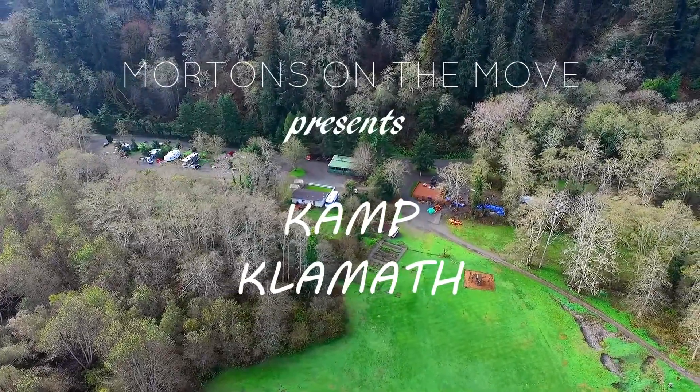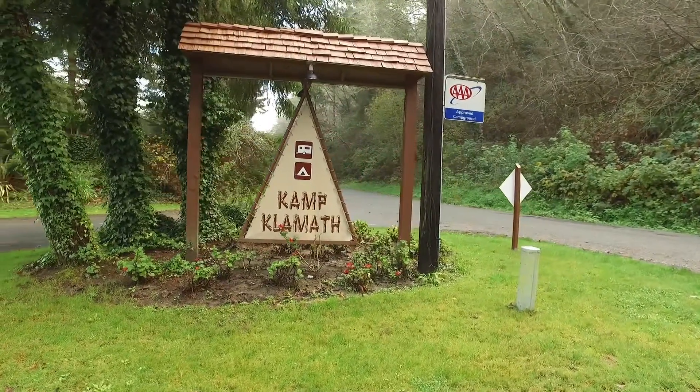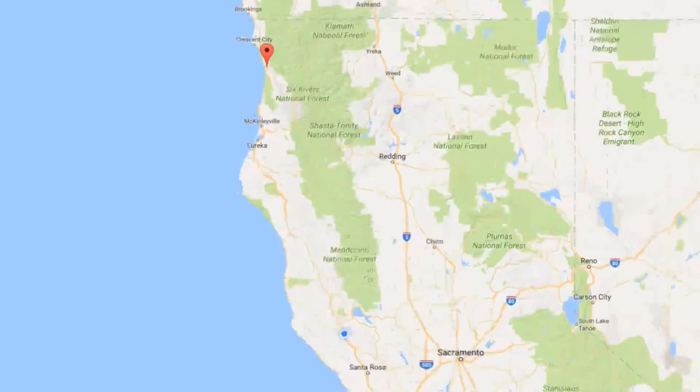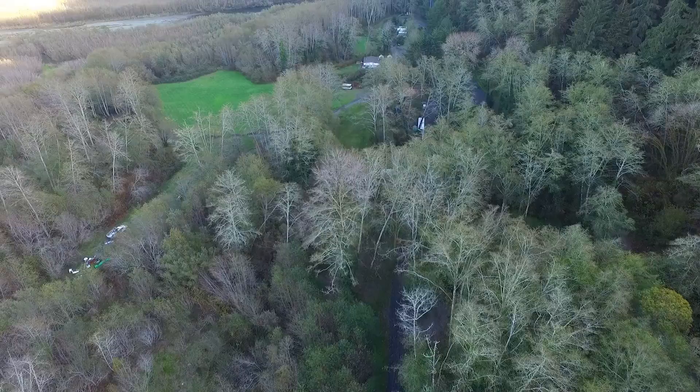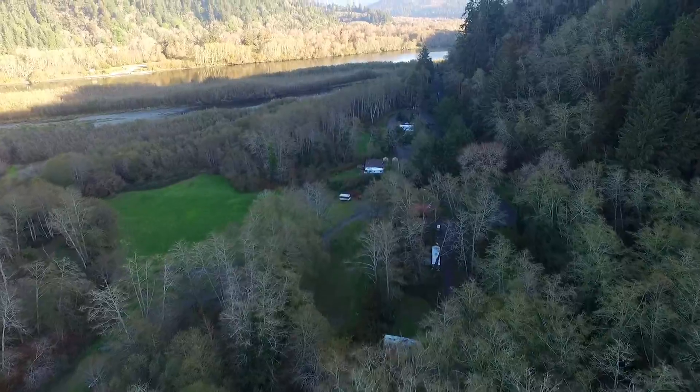In November 2016, we visited Camp Klamath, located a short distance off Highway 101 in Klamath, California. Unfortunately, the leaves were gone and most activities were shut down for the winter, but we still found plenty to see and do in this beautiful area.